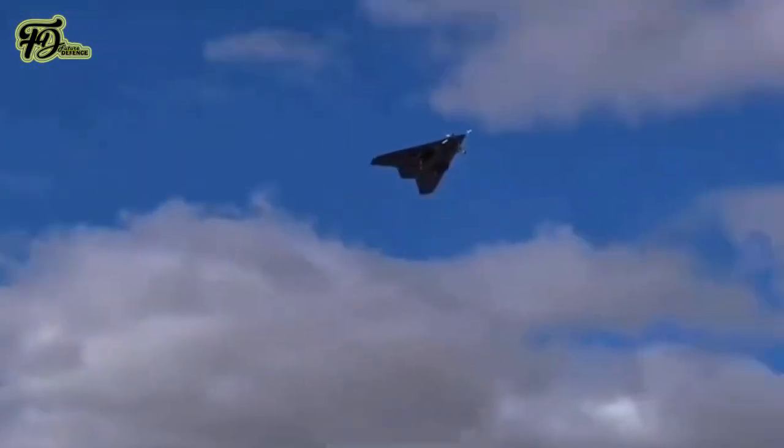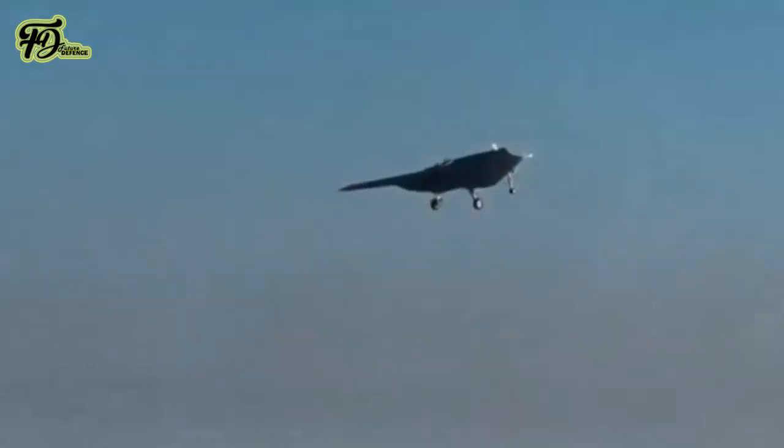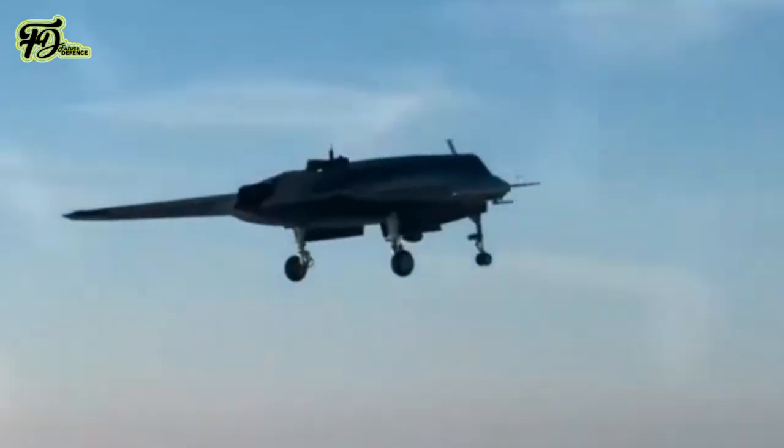Powered by a single AI-322 engine, the Anka-3 can reach a maximum speed of 450 knots and operate at altitudes up to 40,000 feet.